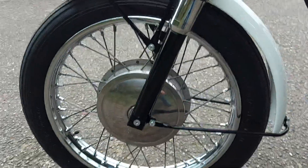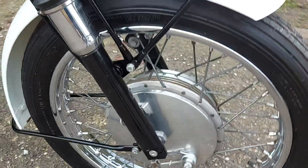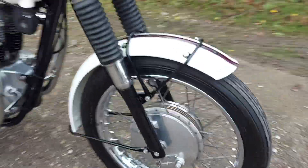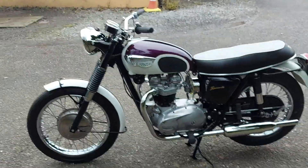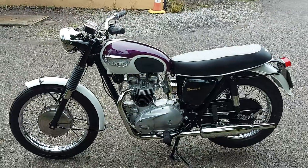The rims are lovely. Obviously this is the last model with the single leading shoe front brake, which although is not as efficient as the twin leading shoe, it still does look very pretty. And again there's a complete view of the left hand side.